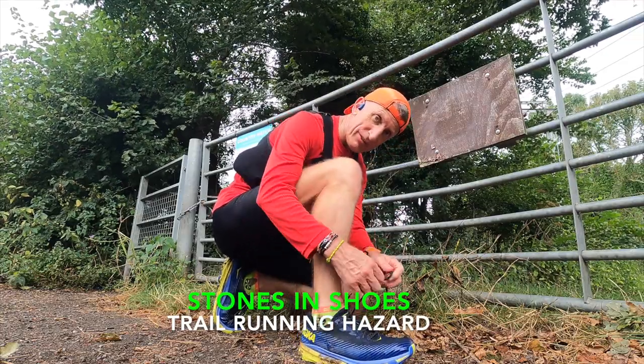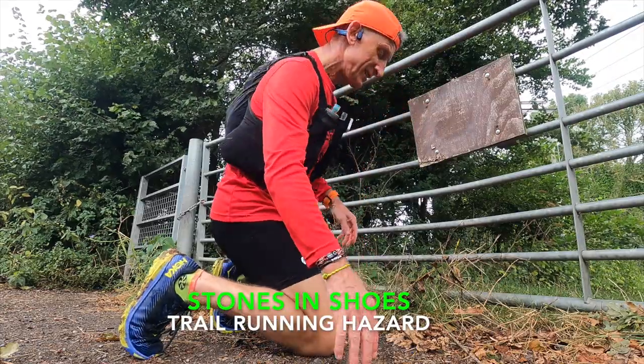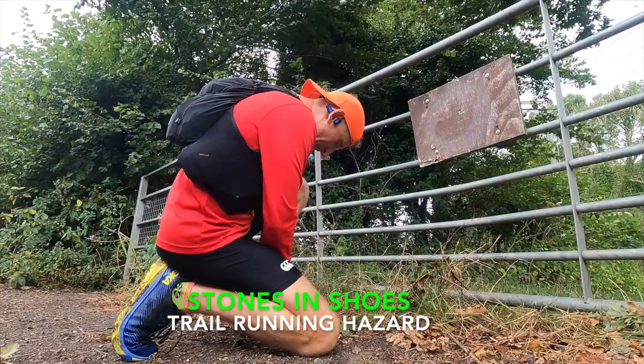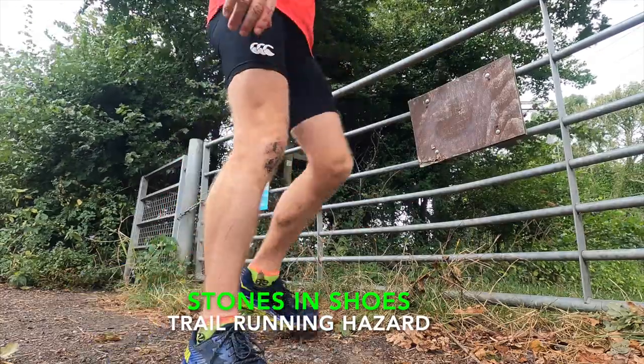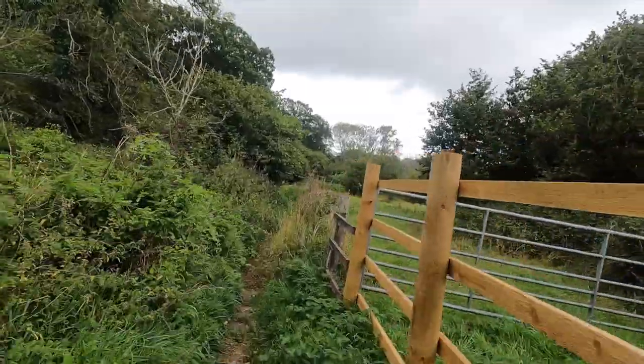That's two stones removed now, sodding things. Ten miles — halfway, ten to go. Cross country now, through the woods, that way.